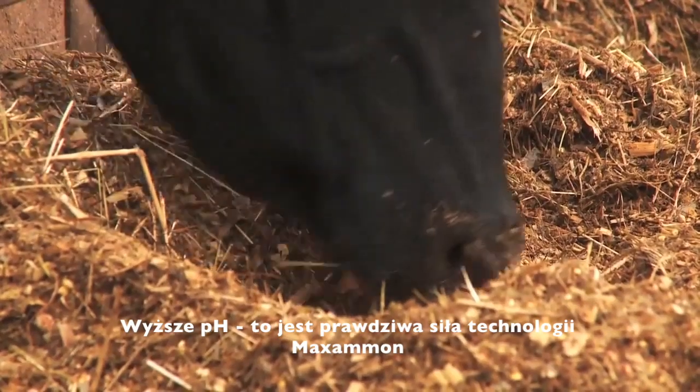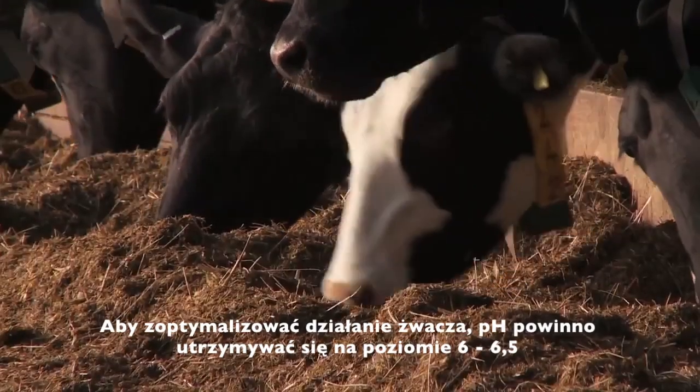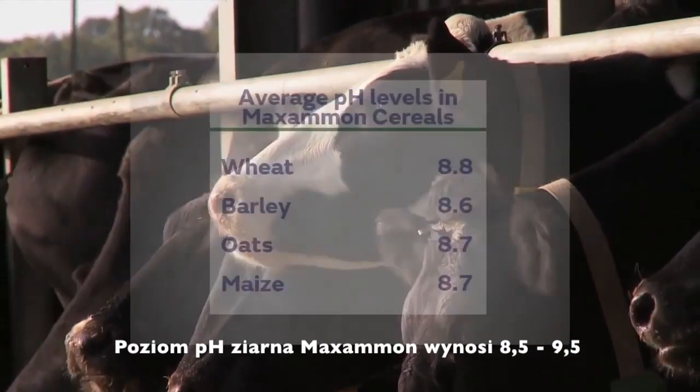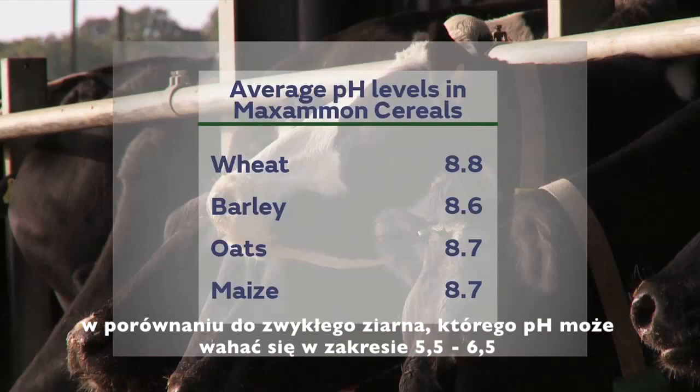Higher pH — this is the real power behind Maximum. To optimise rumen function, the pH of the rumen needs to be maintained between 6 and 6.5. pH levels in Maximum cereals range around 8.5 to 9.5, compared to standard cereals which can range from 5.5 to 6.5.